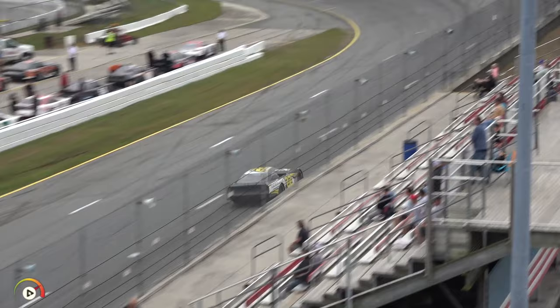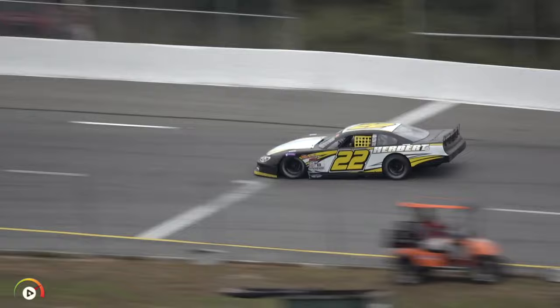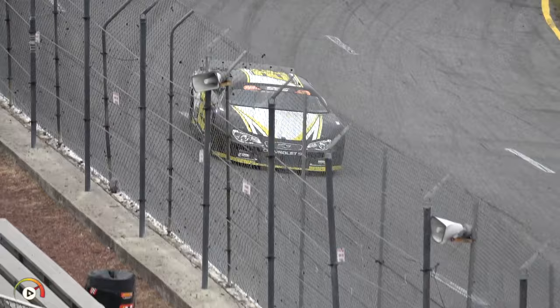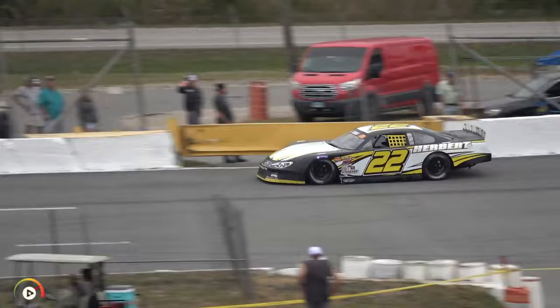If you're just getting here, we're about halfway through super late model qualifying for this year's Florida Governor's Cup. Ryan Herbert is on track now. Remember, the first lap is a dead lap — doesn't count for time — and they get two timed laps. Everybody is chasing George Gore's fantastic effort. First timed lap for Herbert — an 18.159.